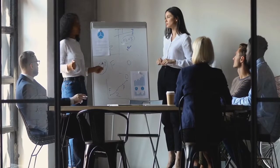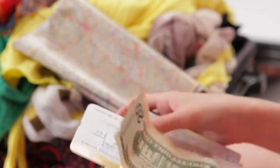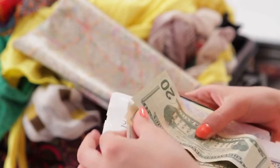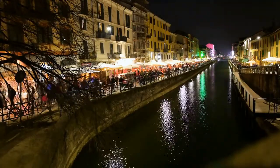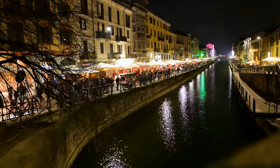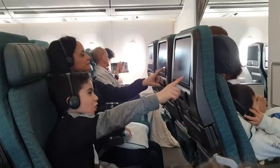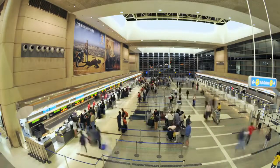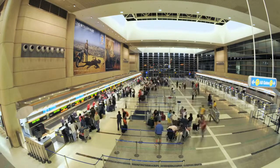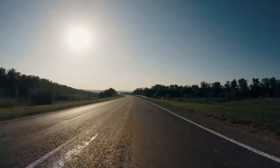Research before you go. Before you even purchase a plane ticket, it's essential to do some research on the city you're planning to visit. Rome is a very tourist-heavy city, so you'll likely find plenty of information online about places you can see, restaurants you can eat at, and much more. Airfare Watchdog is an excellent website that tells you when to buy your ticket based on current prices — a great way to save money on flights.